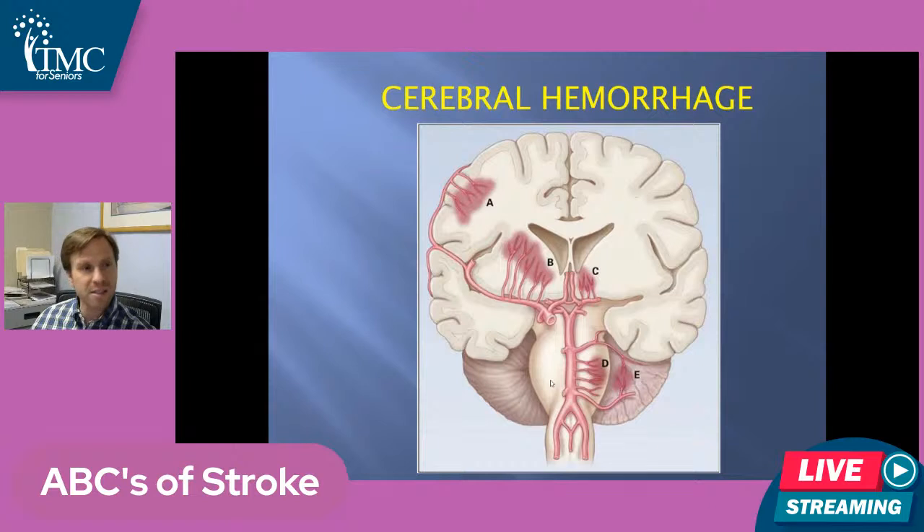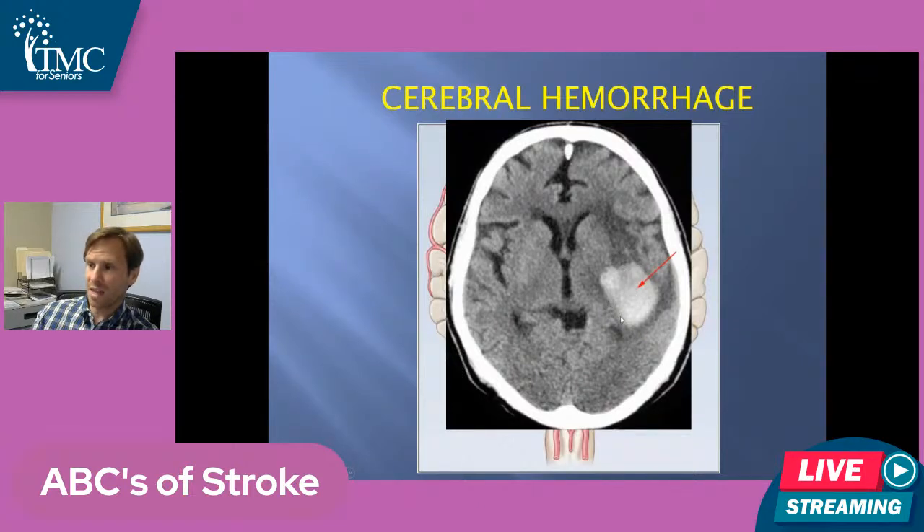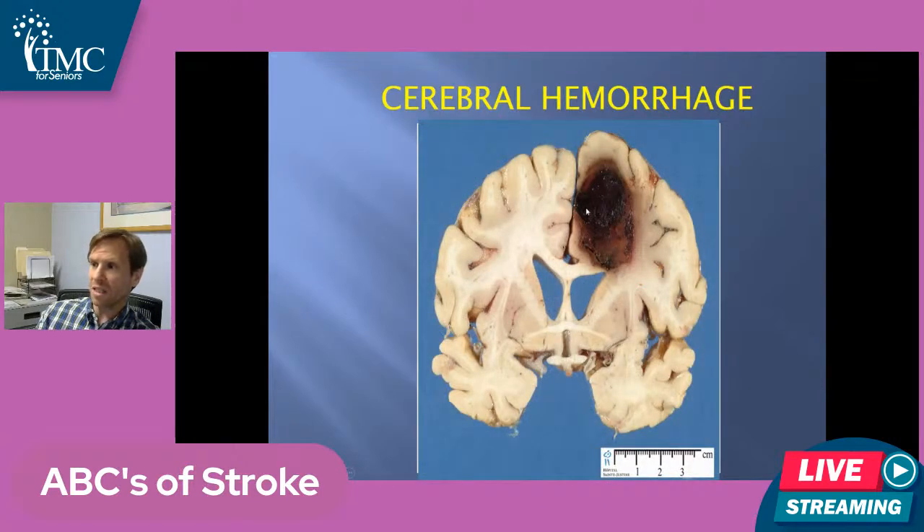When we talk about stroke, there are other things we include. There are ischemic strokes, but then there are hemorrhagic strokes — bleeding into the brain. In our brain, we have big arteries — the big pipes, the carotids — and off of these big arteries are these little feathery, wimpy arteries that don't handle high blood pressure very well. Over time, high blood pressure can cause these arteries to weaken, and they can rupture into the brain and cause a hemorrhage. This is a CAT scan where someone's had a hemorrhage into their brain. The bleeding into the brain causes damage in that area, and that's what causes the deficits.